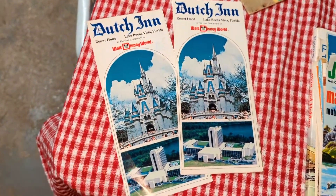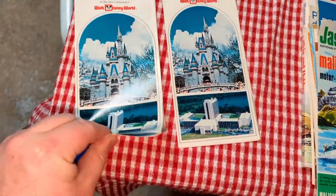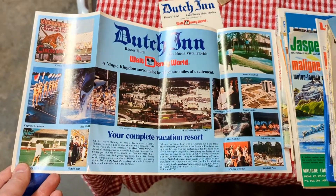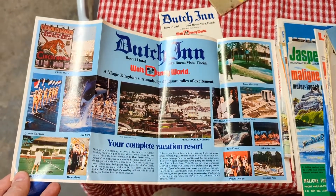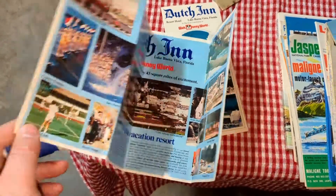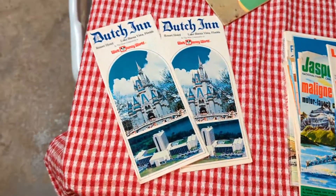I thought these Dutch Walt Disney World Resort brochures were interesting. I'm not a Disney buff and I've only been there once when I was eight. I have no idea if this place is still around or in business, but Disney historians or some collectors may want them.